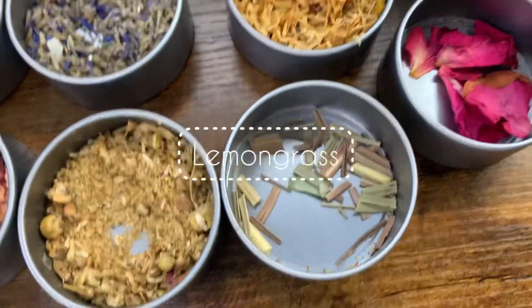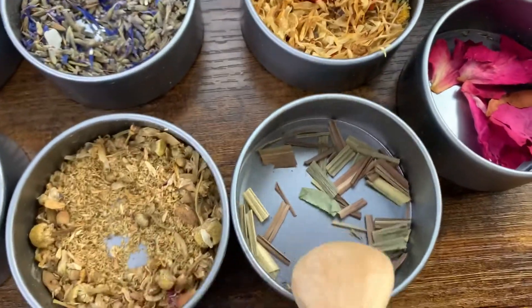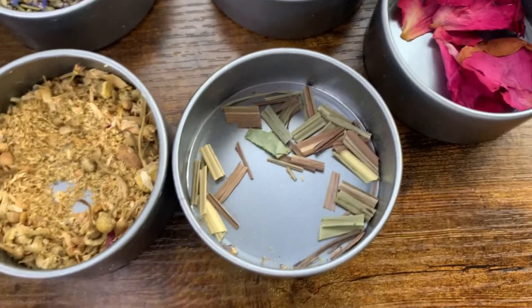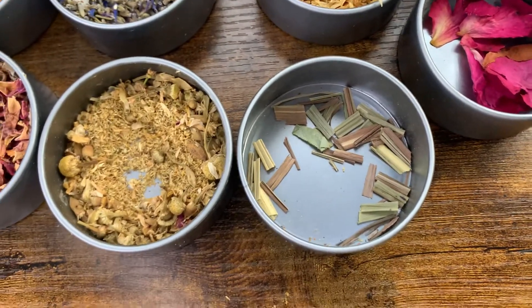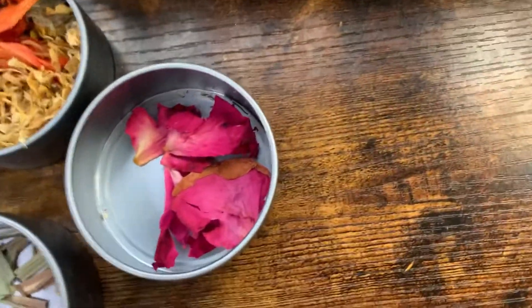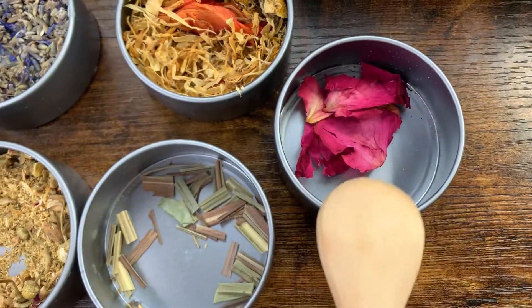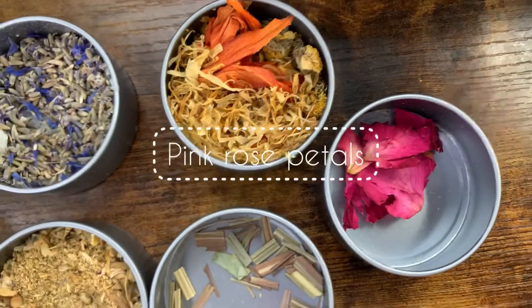Right over here we have some lemongrass — I actually got this from my father-in-law's backyard. I love to add it to my peppermint or eucalyptus candles. And these right over here are some pink rose petals — they look so pretty.